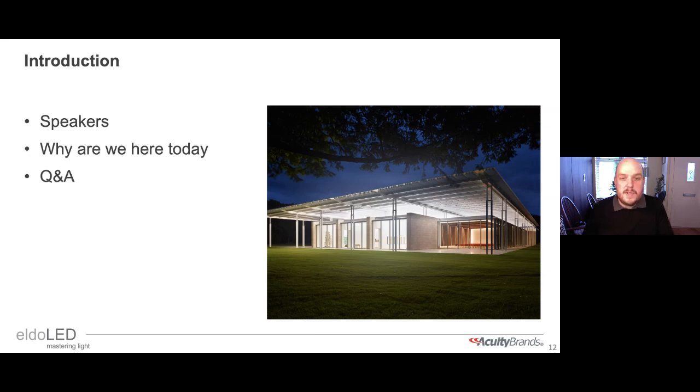In today's session we're joined by Hay Hulsmans, Director of Specified Services at Eldoled, and Paul Drozine of the DALI Alliance, who will explain how programming consistent, interoperable dynamic behaviour can help you achieve your dynamic lighting goals. They'll each give a short presentation before we turn to a Q&A session. You can submit questions at any time using the Q&A box. So without further ado, I'll hand over to Hay.